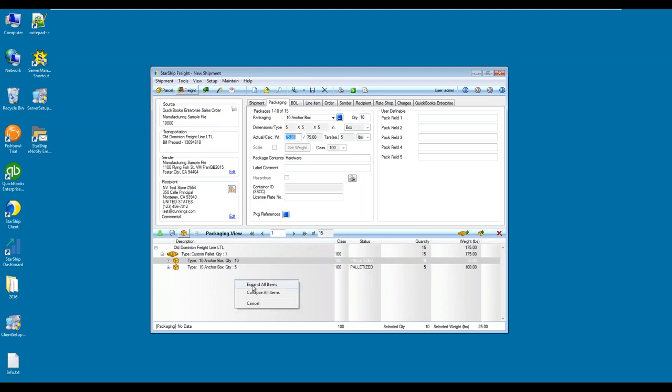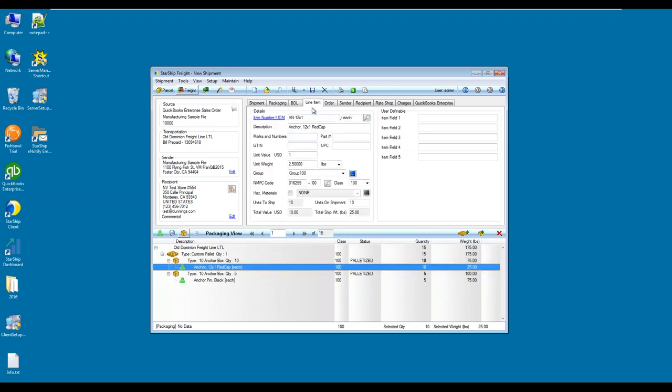Jumping down to the packaging view now — I'm going to expand all. As I mentioned earlier, in this packaging scenario for this specific example, the two line items are packed into a specific box. With a WMS system, this would automatically be pulled over. I want to highlight this feature if you decided to take advantage of the Starship packaging scenario. If I drill into my line item, the line item tab opens up — all is the same in terms of the last order. I just attached an NMFC code, which was already assigned and it displays here.